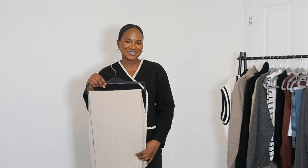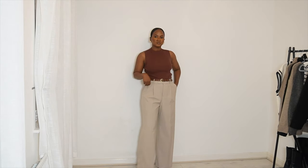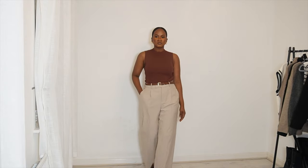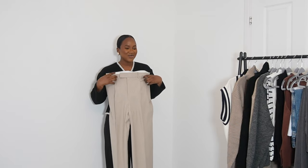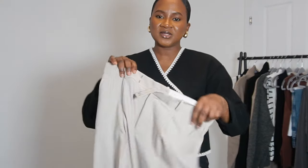Another favorite piece is this pinstripe suit trouser from Mango — a flowy fabric, wide-leg, medium-waist pant. I love the pinstripes; they make it stand out from the other trousers I've shown. It's a smart office-to-casual wear look, so whether you're the office girl or someone like me who loves smart-casual, this is absolutely a fave.